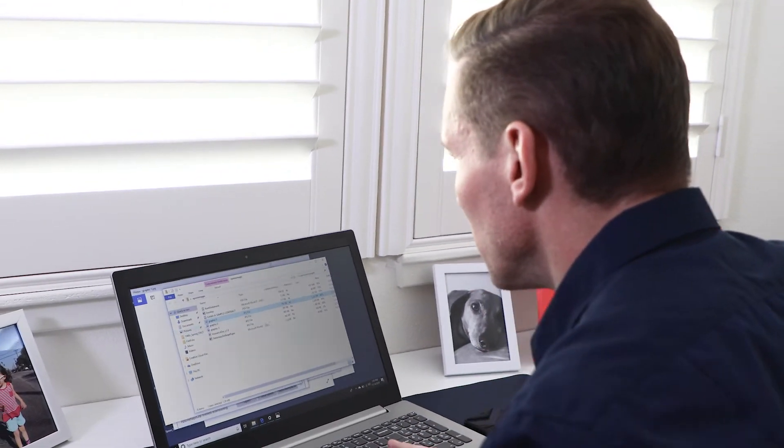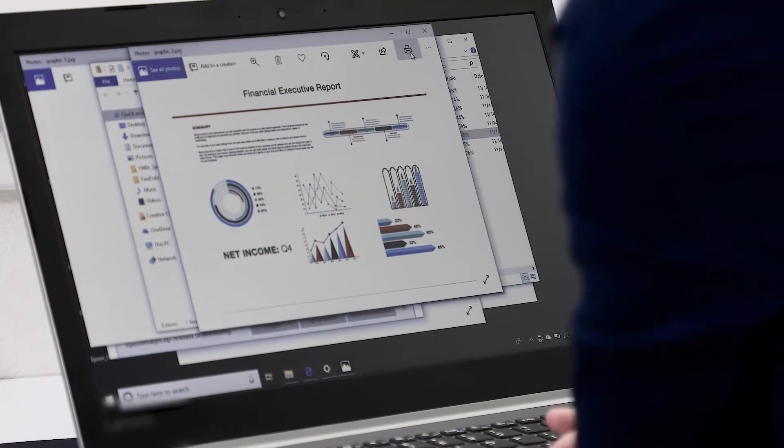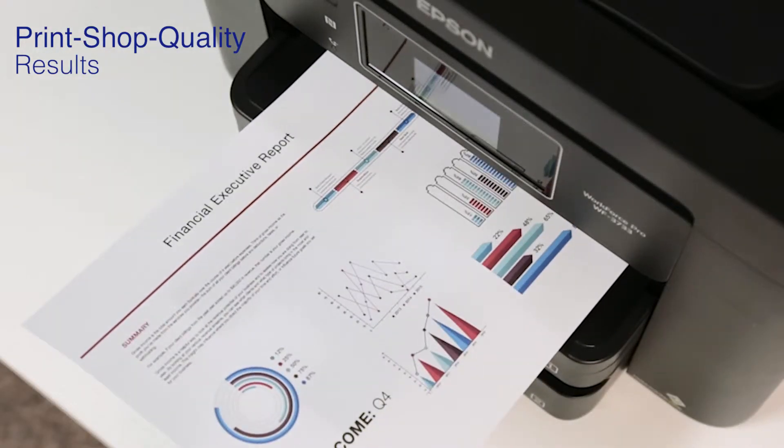Get professional results for your critical projects with print shop quality graphics and text, without the hassle and expense of outsourcing print jobs.